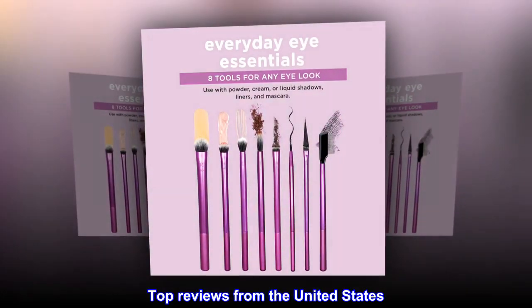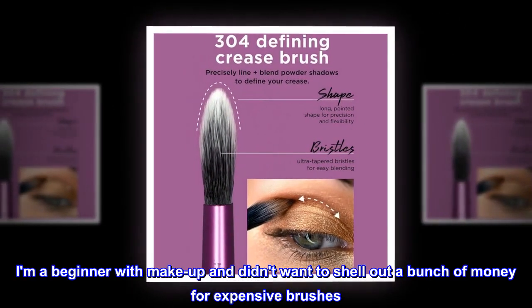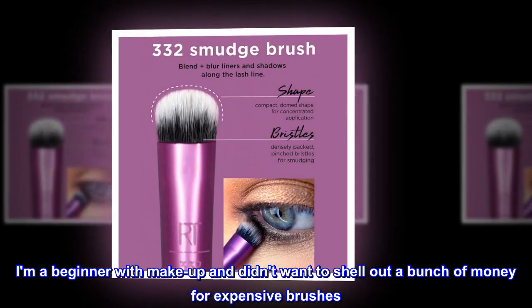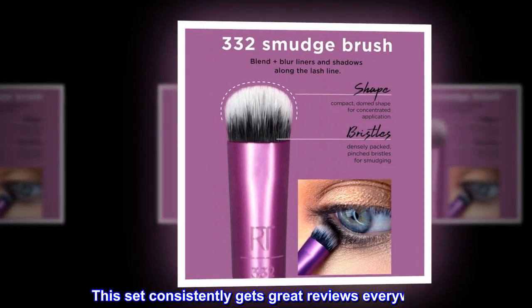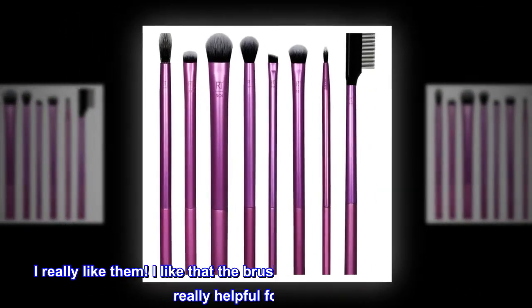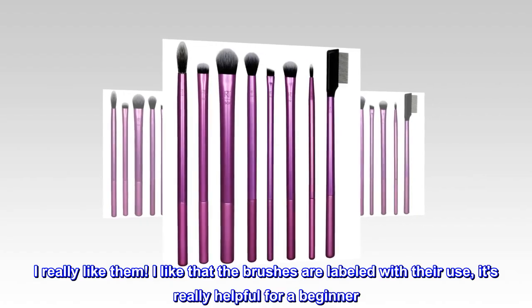Top reviews from the United States. Great Brushes. I am a beginner with makeup and didn't want to shell out a bunch of money for expensive brushes. This set consistently gets great reviews everywhere. I really like them. I like that the brushes are labeled with their use — it's really helpful for a beginner.